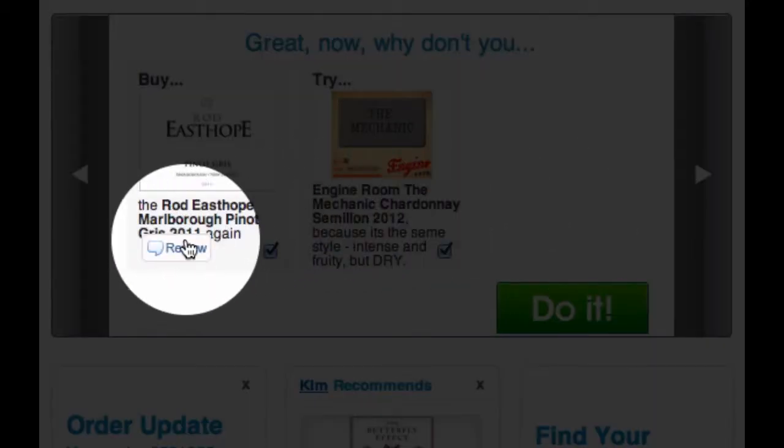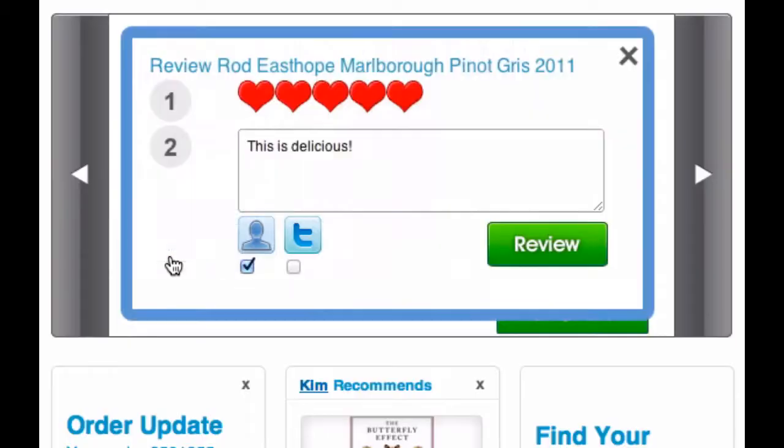On the next screen there's the option to give a more detailed review. You can give it some hearts and you can even leave a comment. If you do, the winemaker sees this and can respond directly to you.